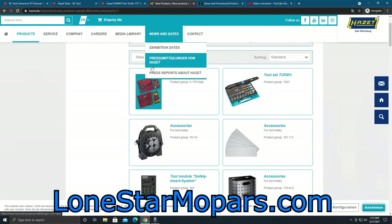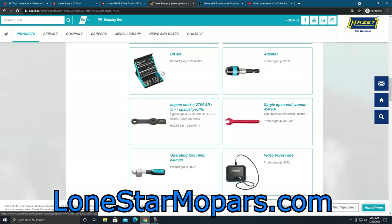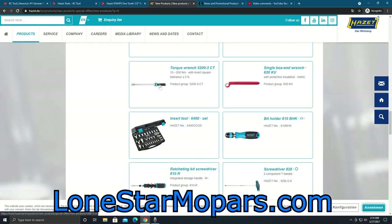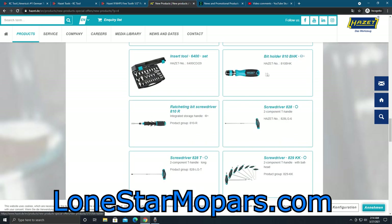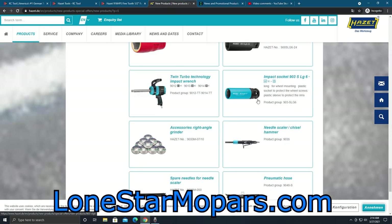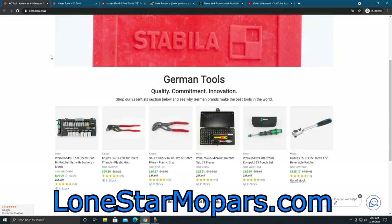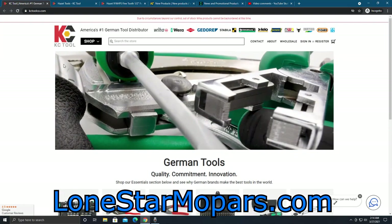Coming in to the Hazet website, it's essentially the same view, but if you scroll through you can see the bit ratchet, the adapter, torque wrenches, crow feet, the locking bit holder, the super ridiculously awesome quick-release ratchets, all the insulated stuff, and some air tools. I think that covers it — that brings you up to speed with what is new in German tools for essentially early spring.